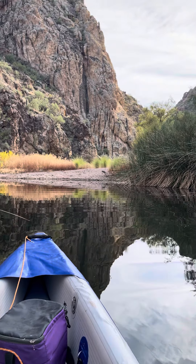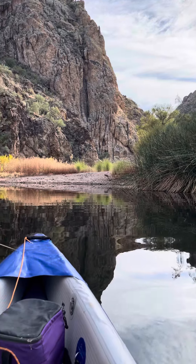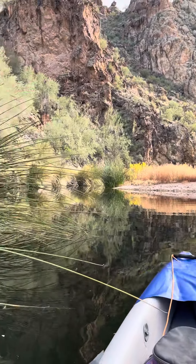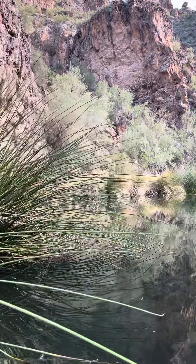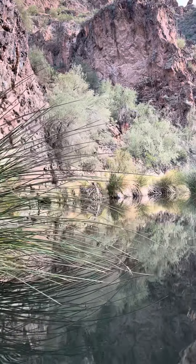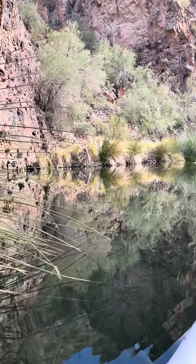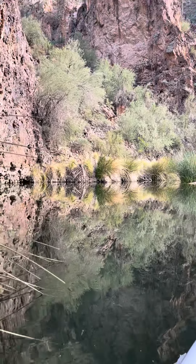This little canyon is about a half hour paddle across the lake, but it's very peaceful down here as you can see. It's just a little estuary — there's no river, no water flowing into this canyon from up above. It's just a little backwater.